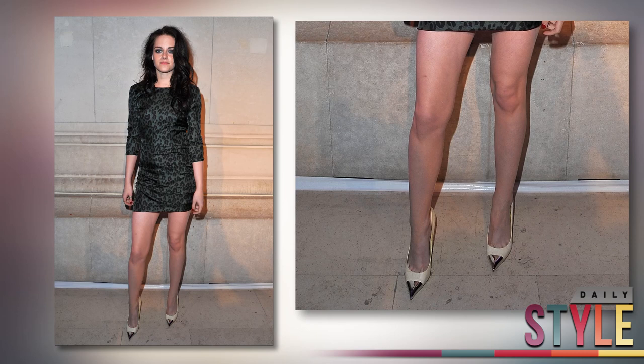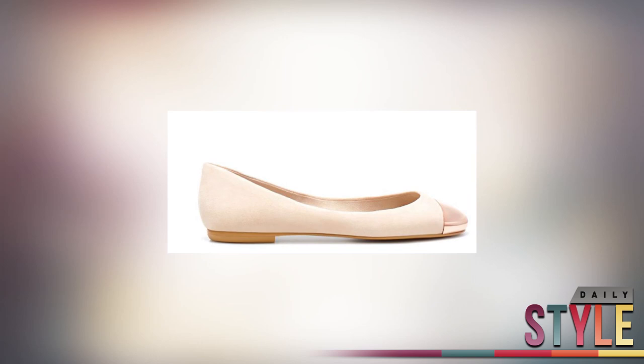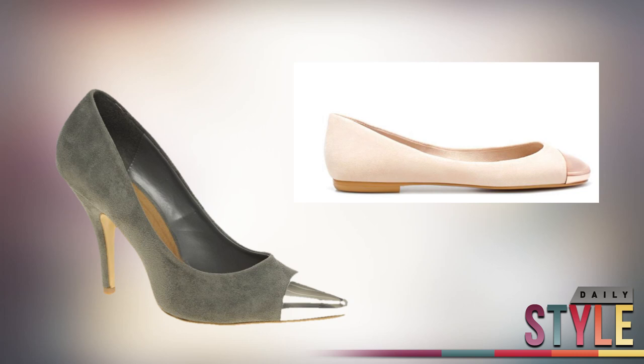Or you can go even easier on the bank account with this pair of ballerina flats from Zara for $50. These are the perfect shoes to dress up an outfit, especially if comfort is your main priority.